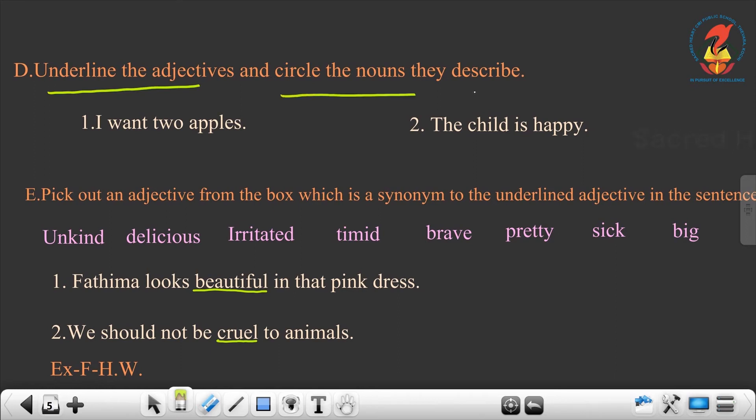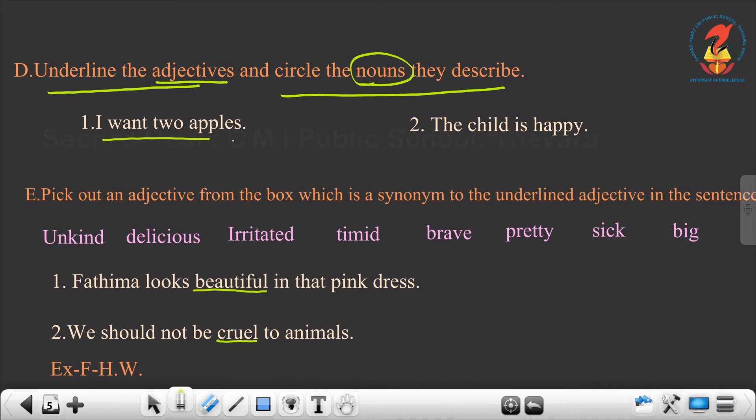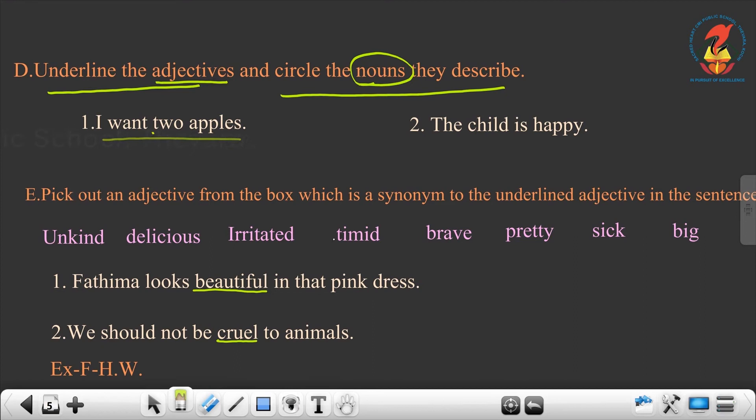Underline the adjectives and circle the nouns they describe. So, you have to underline the adjective and circle the noun. First: I want two apples. The adjective is two — underline two and circle the word apple because apple is the noun. The next one: the child is happy. Happy is the adjective; child is the noun.